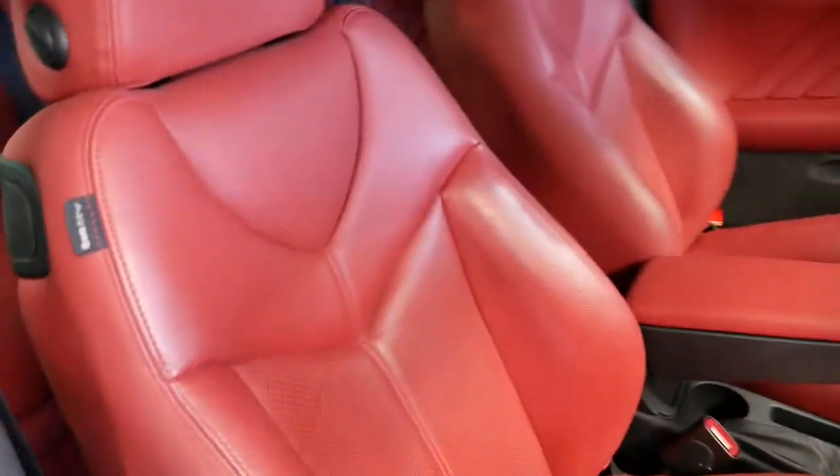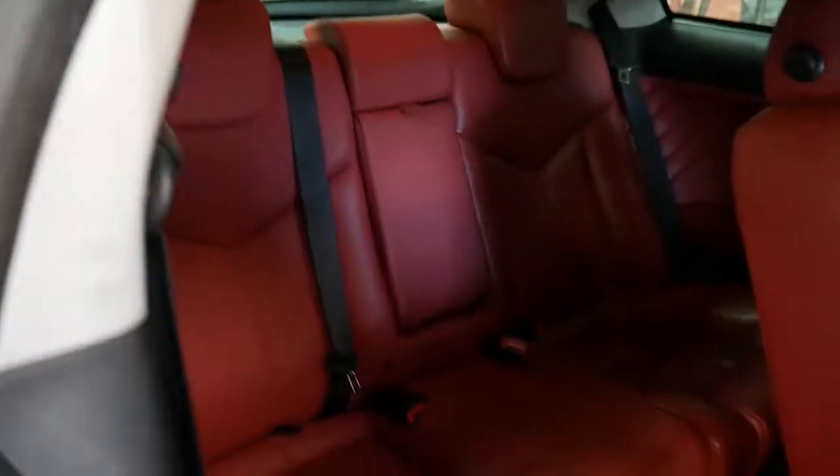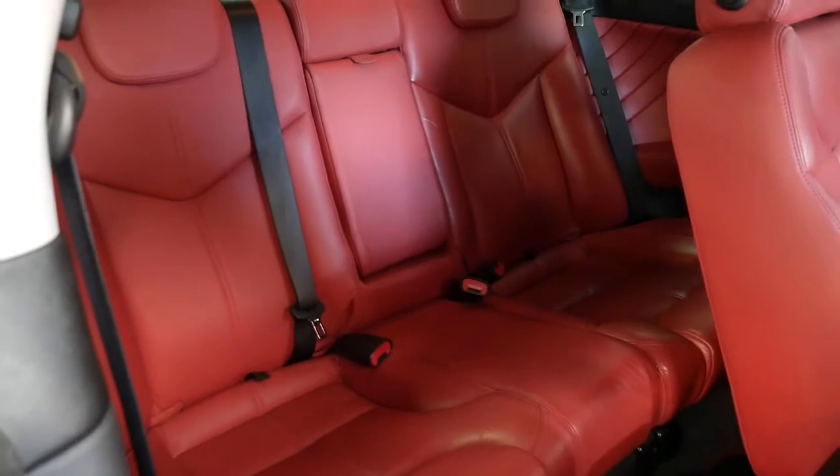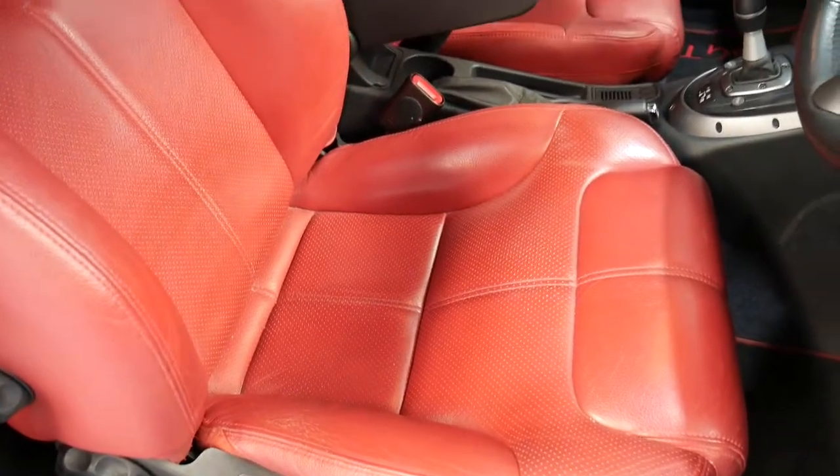This leather interior is in superb condition. Even in the back seats here, which haven't really been sat in a great deal — you can see it's particularly good. A lot of these Alfas, especially with the red leather, it does wear and tear, but this one absolutely has not.